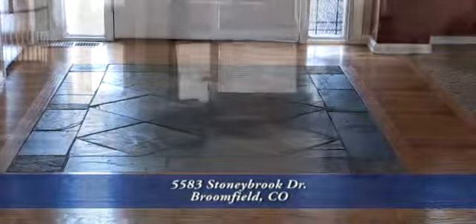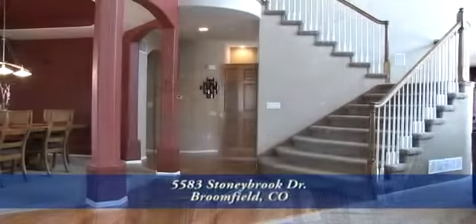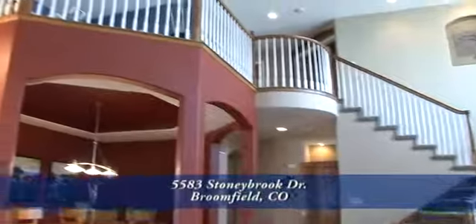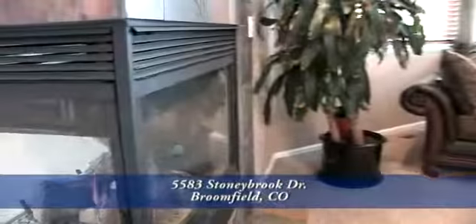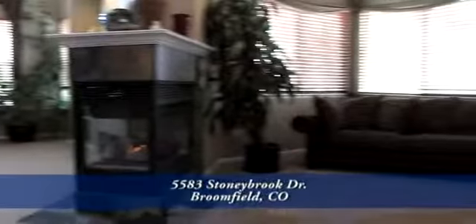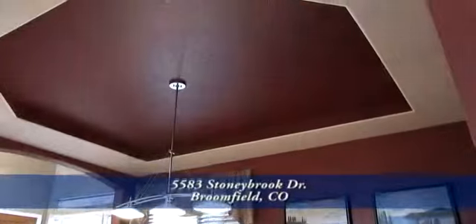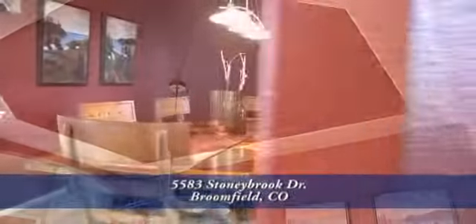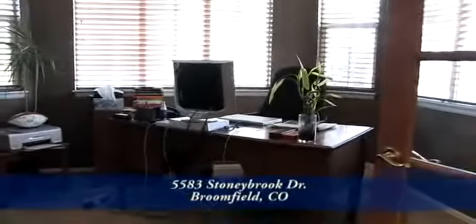This home is perfect for entertaining. With such an open floor plan, no one ever feels left out. As you walk in the front door, the dramatic staircase takes your breath away, and then you notice the unique three-sided fireplace that divides space between the family room and the living room. The dining room has a coffered ceiling with paint accents, professionally done.